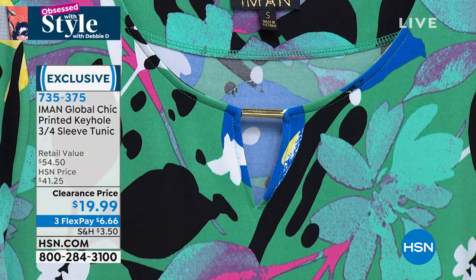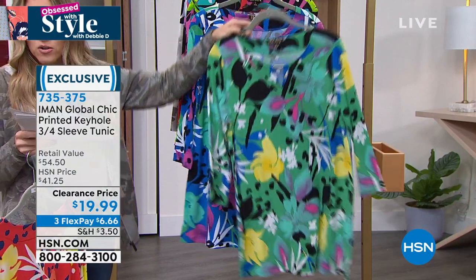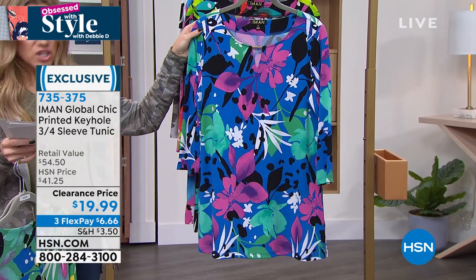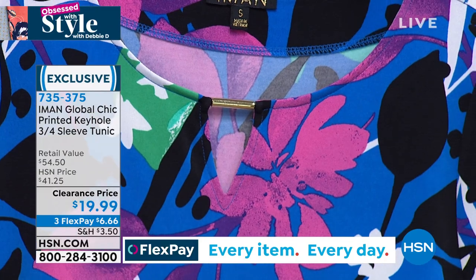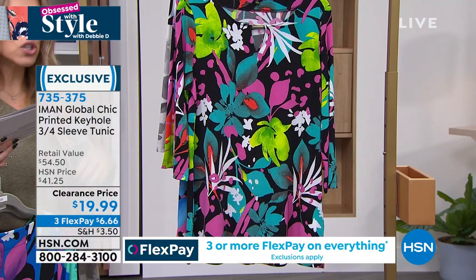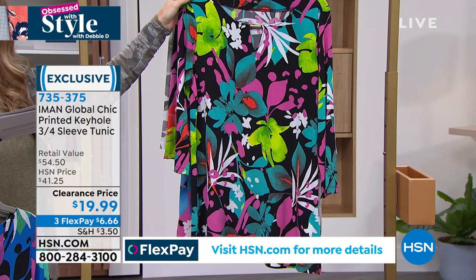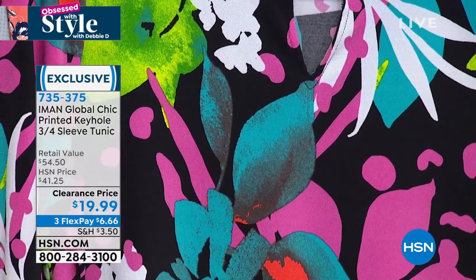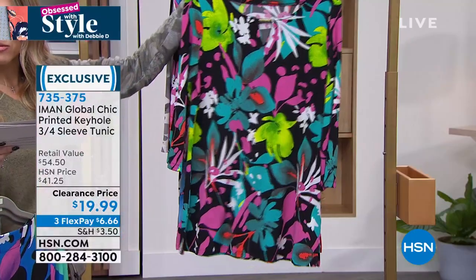Did you see that little keyhole with the little gold bar? That's your accessory built in — extra small through 3X, poly-span blend so you can machine wash it. This is your Green Multi — beautiful classic green background with blacks, pink, blue, yellows, and whites. Wear now, wear later — three-quarter sleeves, light, cool, and extremely stretchy. This is your Blue Multi — royal blue background with greens, pinks, blacks, and whites. Really easy to pair back with jeans, leggings, skirts, or joggers now and in the seasons to come.